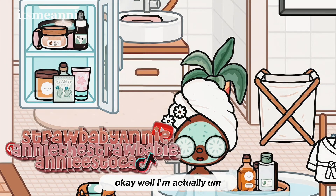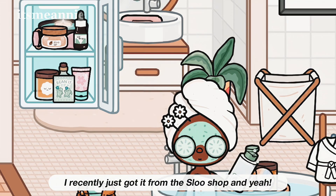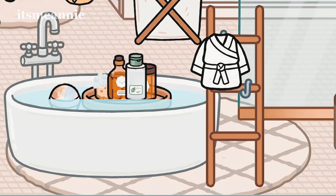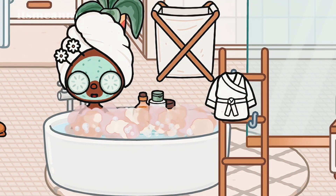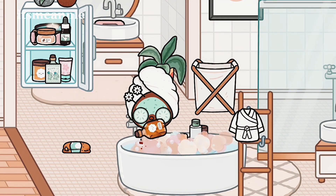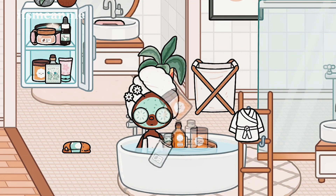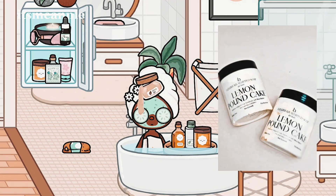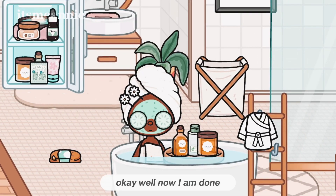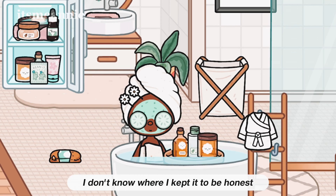I'm actually using a face mask today and I'm going to use my bath bomb — I recently got it from the SLU shop. Now I'm done and I'm just going to look for my bathrobe. I don't know where I kept it to be honest.